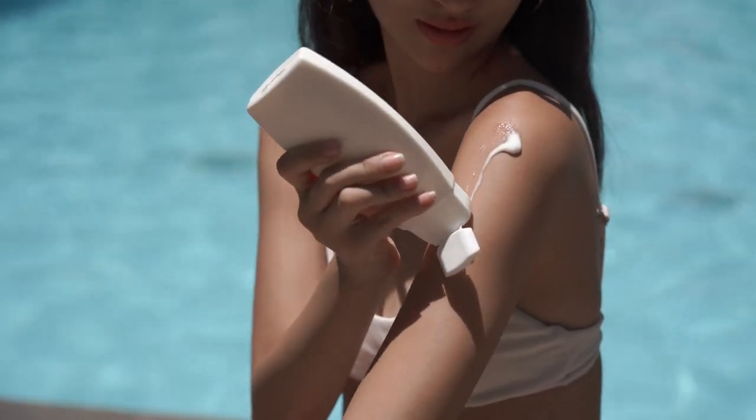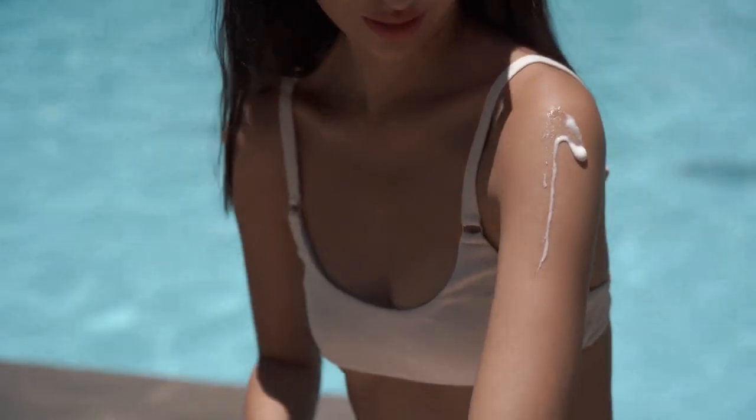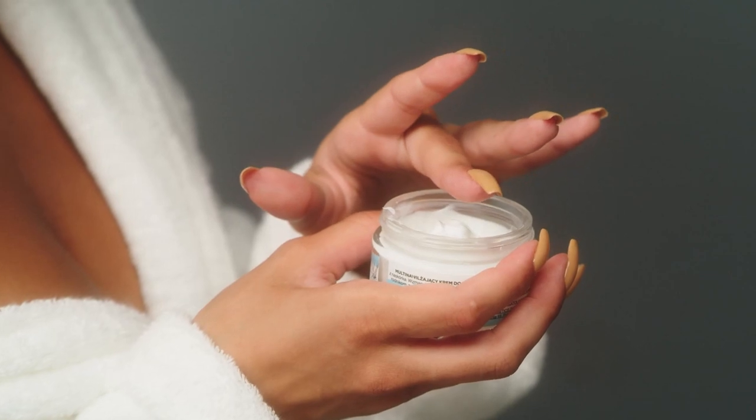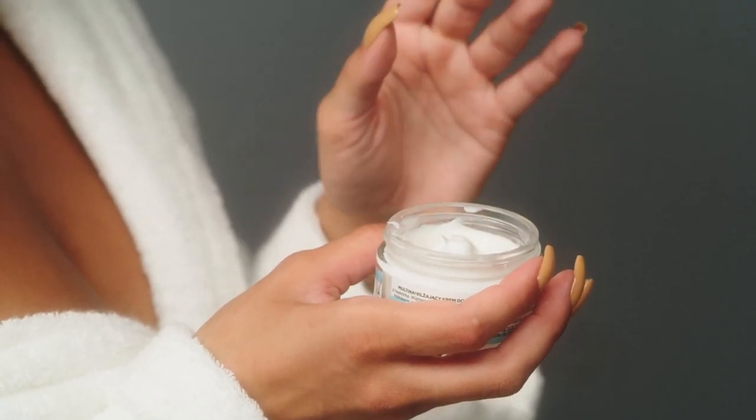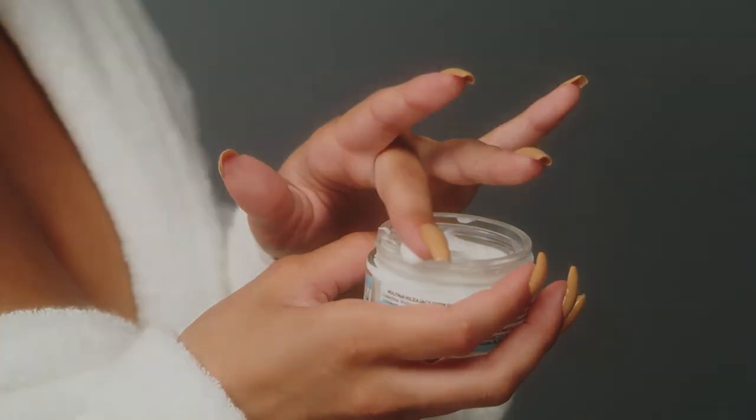Body creams for combination skin can be a lifesaver for those who struggle with both oily and dry skin. These creams are specially formulated to provide hydration to dry areas while also controlling excess oil production in oily areas. Look for creams that contain ingredients like glycerin, hyaluronic acid, and ceramides to help lock in moisture and improve your skin's texture.